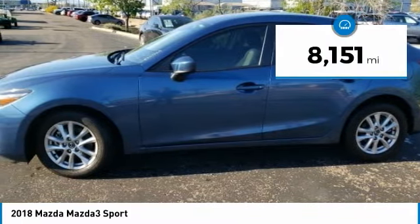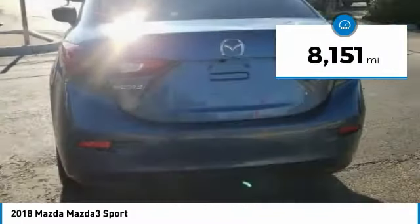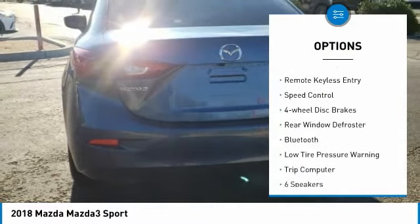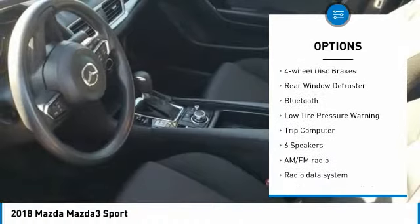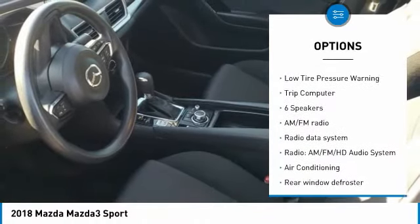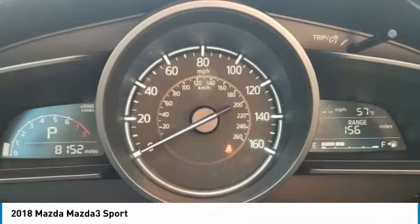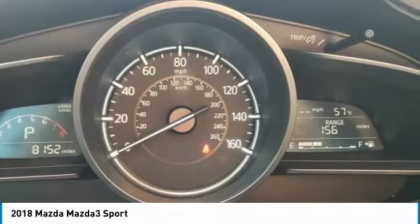This vehicle has less than 9,000 miles. Here are some of this vehicle's great options: electronic stability control, brake assist, traction control, remote keyless entry, speed control, four-wheel disc brakes, rear window defroster, Bluetooth, low tire pressure warning, and trip computer.